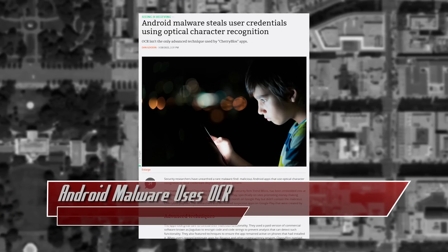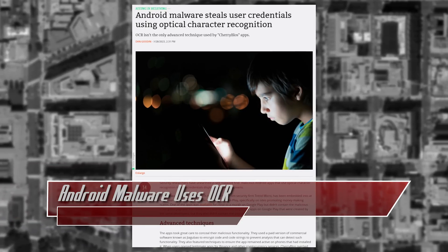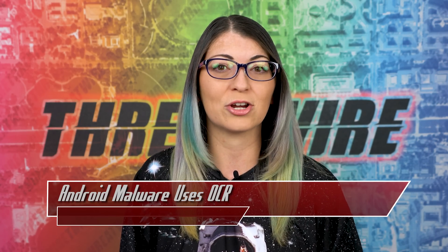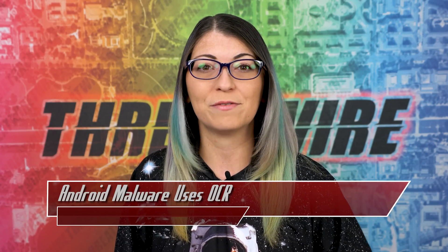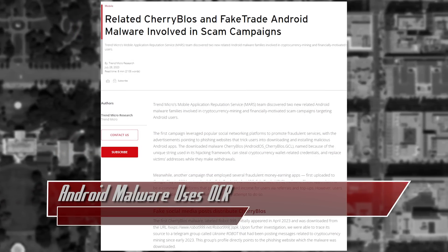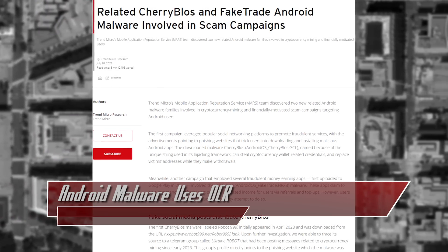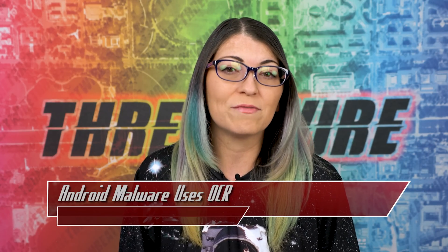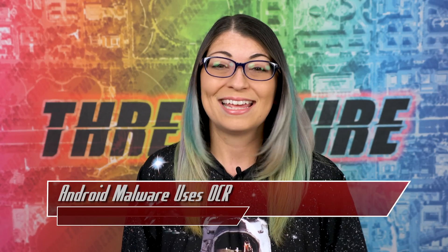Once it's on your device, it tricks you into granting it accessibility permissions, giving it full control to steal your crypto wallet credentials, and even replace copied wallet addresses with addresses controlled by the attackers. It can also scan your images to find wallet recovery phrases or potentially passwords. Trend Micro also discovered a related campaign called FakeTrade with 31 scam apps on the Google Play Store. These apps promised increased income through referrals and top ups, but whenever users try to withdraw their funds from their digital wallets in the apps, they can't.